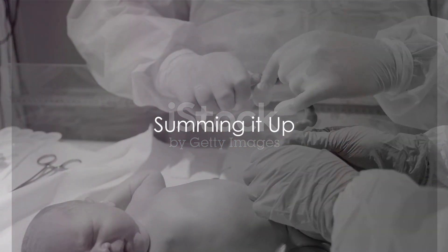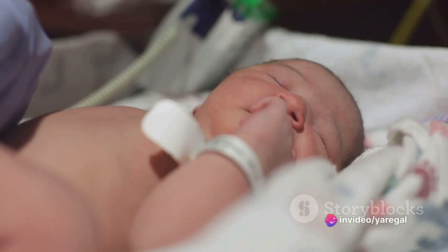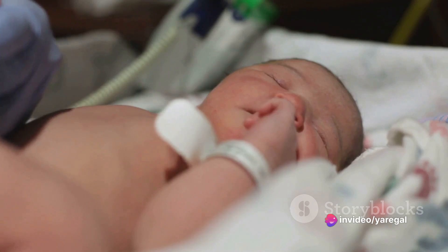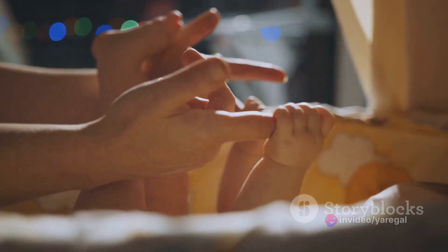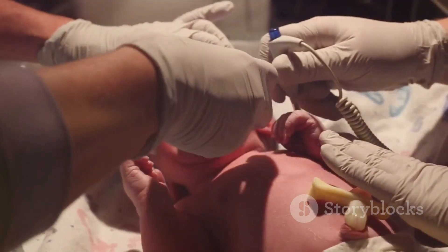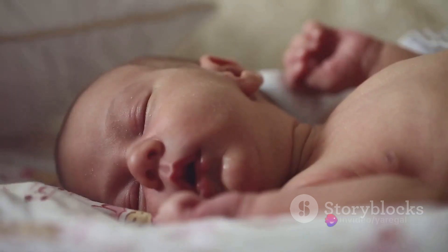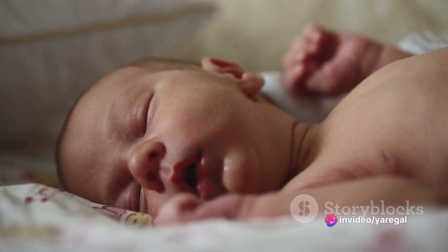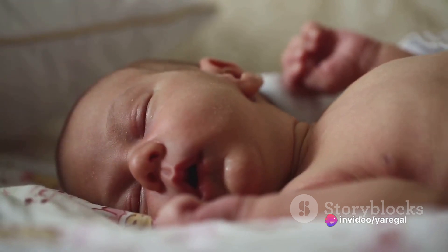To sum it up, newborn care in the delivery room is a delicate step-by-step process. It begins with ensuring the baby's breathing, followed by umbilical cord care, an initial physical examination, warming the baby, administering prophylactic measures, and finally, initiating the first feed. Each of these steps plays a vital role in ensuring the newborn's successful transition from womb to world.